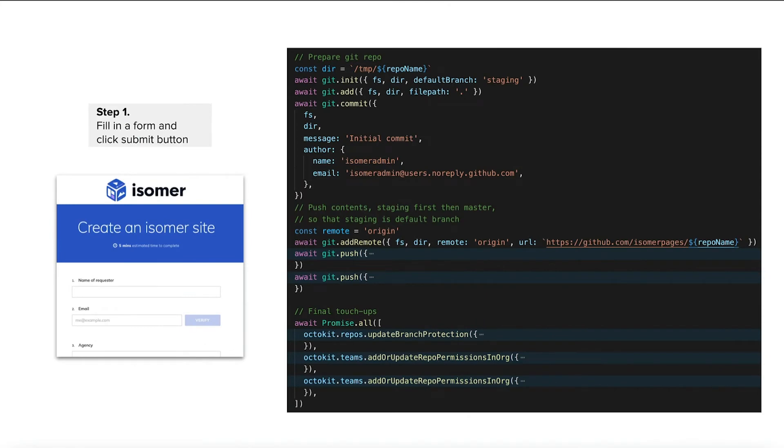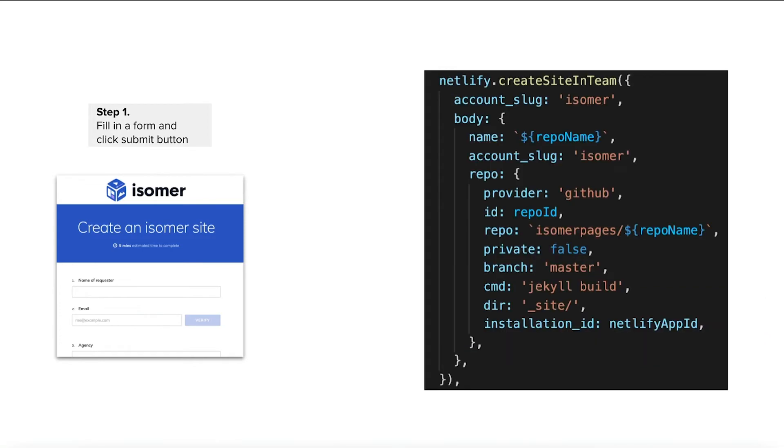Behind the scenes, we set up a Lambda function which contains the necessary code to provision and update infrastructure resources for our users. When a user completes the form, a few things happen. We receive a webhook to our Lambda, where we use the isomorphic Git library and the GitHub API to create a new repo with the default template code in our GitHub organization. We also add the necessary repo permissions and a new GitHub team to add users to the repo. Then we make an API call to Netlify to create a new website and link the newly created GitHub repo to the Netlify site via a build hook. After this, the user can start to populate their website with content by making changes on the CMS, which modifies the files in the GitHub repo on the user's behalf. Since the build hooks have been set up, any pushes to the GitHub repo will automatically trigger a build on Netlify, which the user can then review.